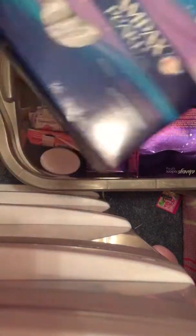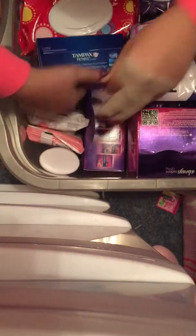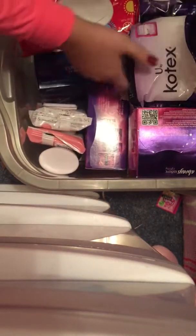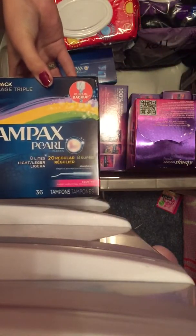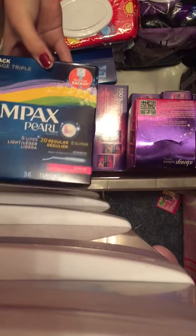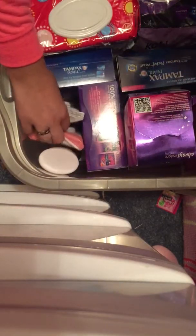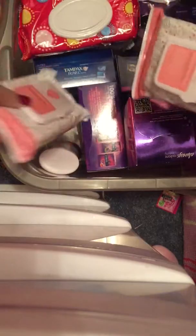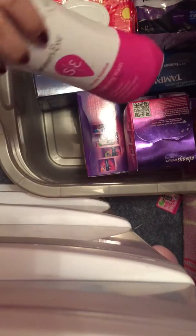Then I have an open box of the 36 count of the Tampax Pearl Light tampons. And then the other Tampax thing I have a combo pack of their absorbencies of 8 lights, 20 regulars, and 8 supers. Next I have 2 of the Summer's Eve Showfloor Cleansing Cloth and then I have their body wash in the Simply Sensitive.